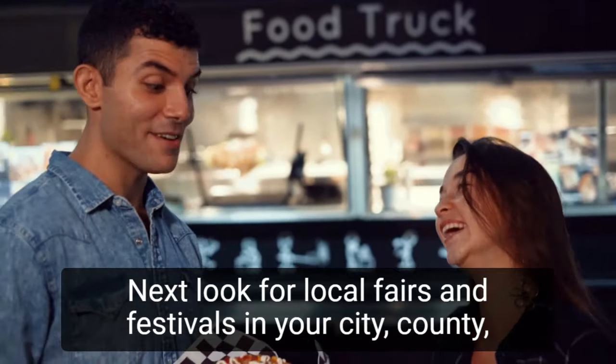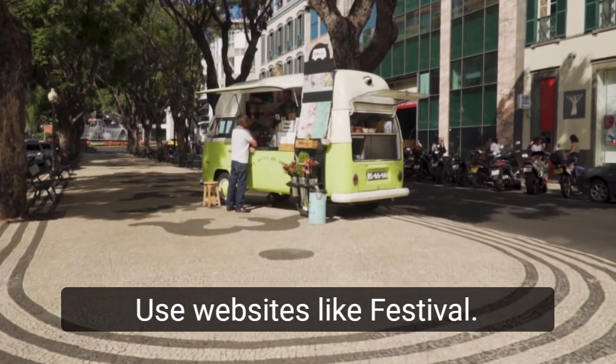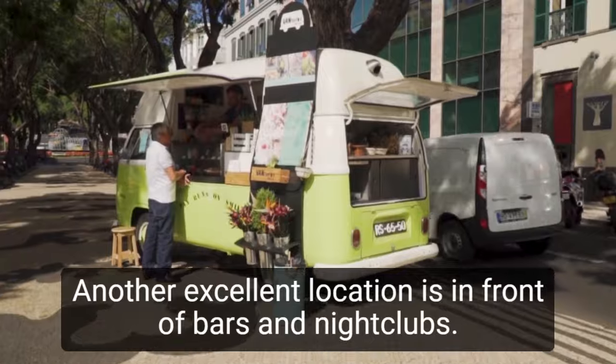Next, look for local fairs and festivals in your city, county, or state. Use websites like FestivalNet to keep track of major food festivals in the United States and your state. Another excellent location is in front of bars and nightclubs.